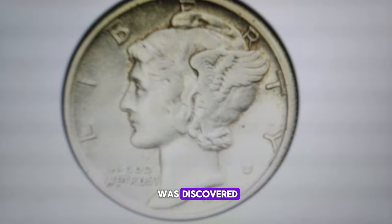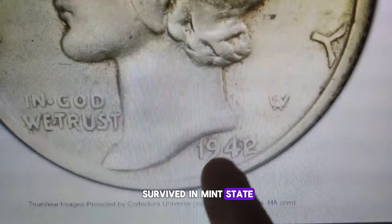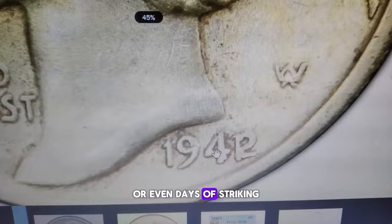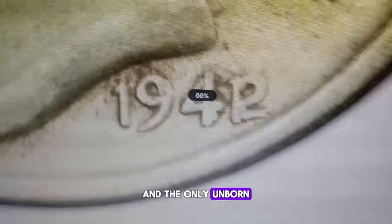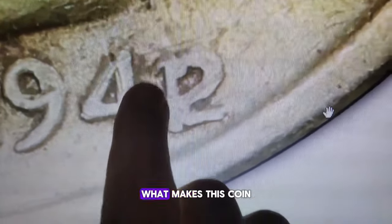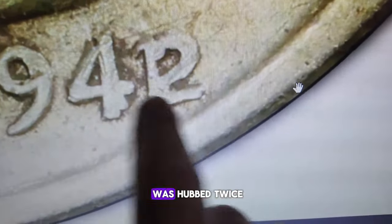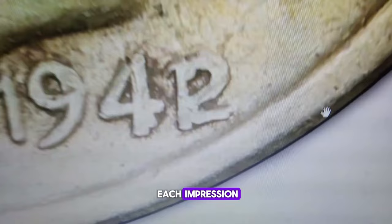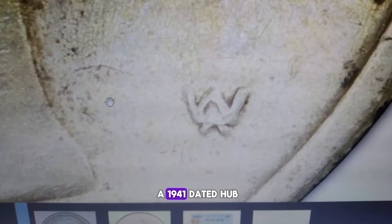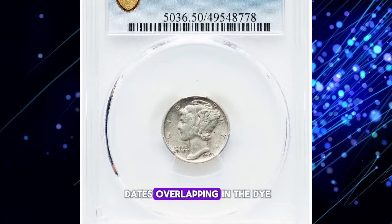This extremely popular variety was discovered and announced in 1943, yet precious few have survived in mint state. During the vigorous wartime economy, coins went into circulation within weeks or even days of striking, and the only unworn survivors are those found by chance within rolls set aside during 1942. What makes this coin special is its unique error: an obverse working die was hubbed twice, with an annealing between each impression as was normal practice. However, one impression was from a 1941 dated hub and the other from a 1942 dated hub, resulting in the two dates overlapping in the die.